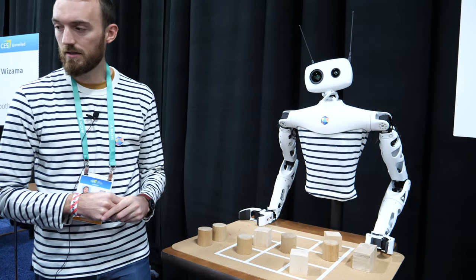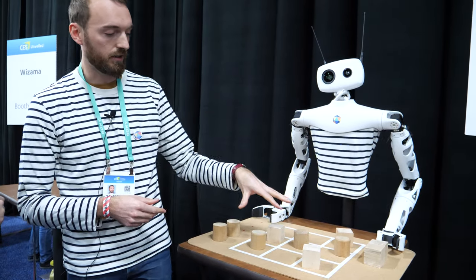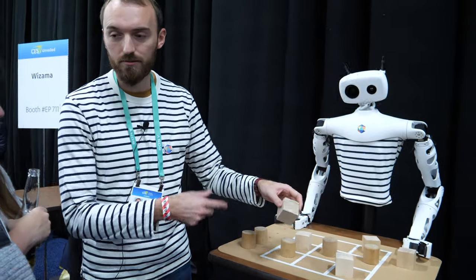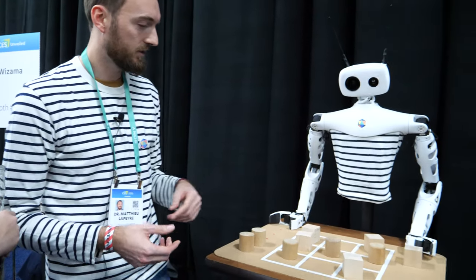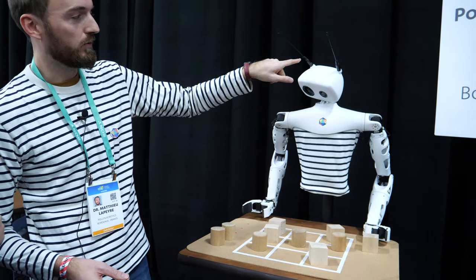Does it need to see? Does it need to look down? Yes, it's working right now — there are two cameras here, so it can detect where objects are. Right now it's waiting for me to interact with it. It's very sweet looking and has a really expressive head with moving antennae.